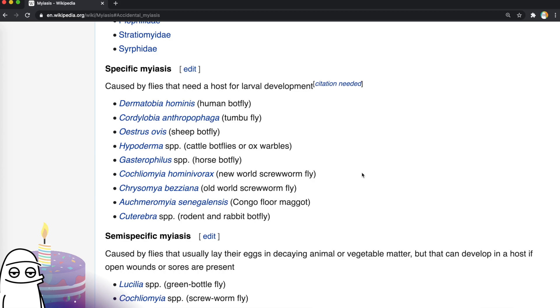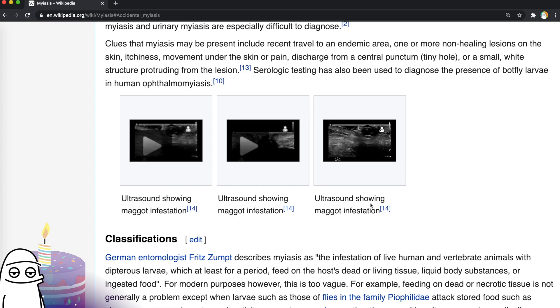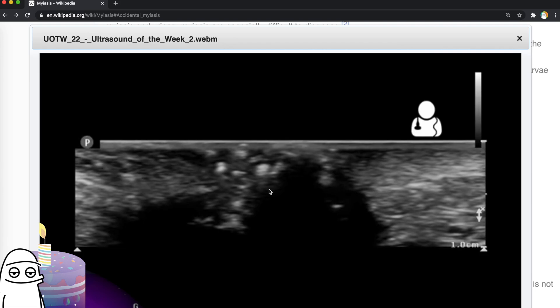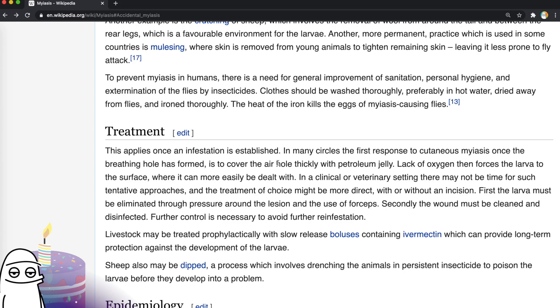Congo floor maggot — how did it gain the term 'floor'? Here's the pseudomyiasis caused by that cheese. Do we want to see the ultrasound? Of course we want to see the ultrasound for maggots. I can't tell what's a maggot — is it all these thingies? That's horrible. Everybody's going to sleep well tonight after this. Prevention: don't eat rotten cheese. Treatment: once an infestation is established, the first response to the cutaneous one, the one in the skin, is to cover the air hole thickly with petroleum jelly. Lack of oxygen then forces the larvae to the surface — then you literally have them crawling out of you. The larvae must be eliminated through pressure around the lesion and the use of forceps — basically, you squeeze it like a zit with a metal tool until they pop out.